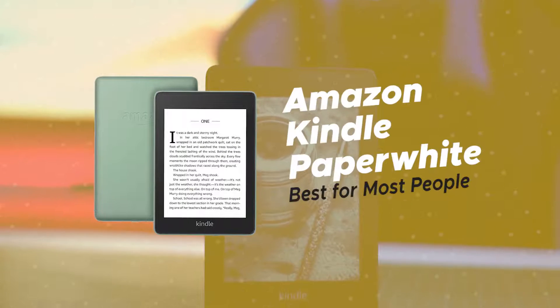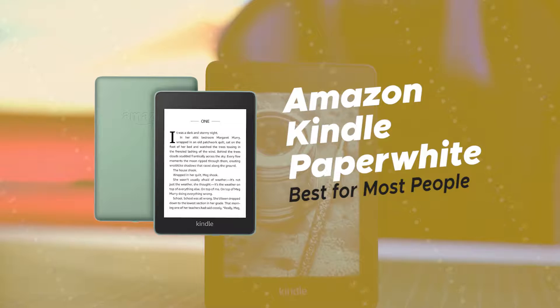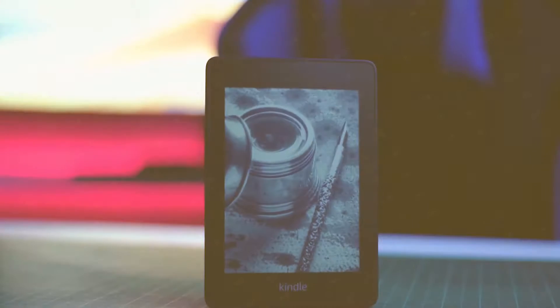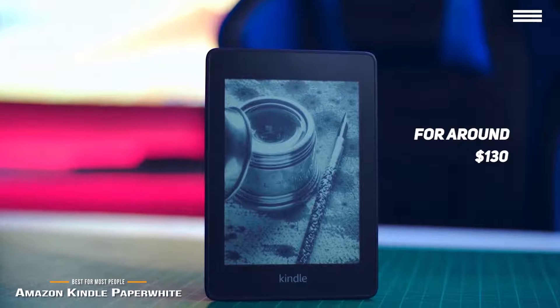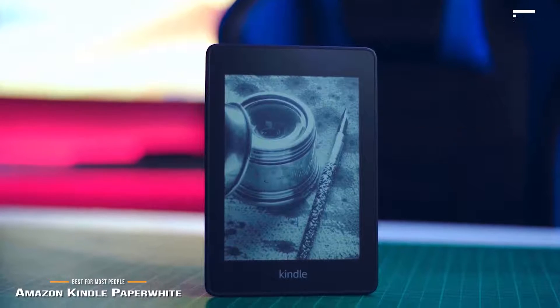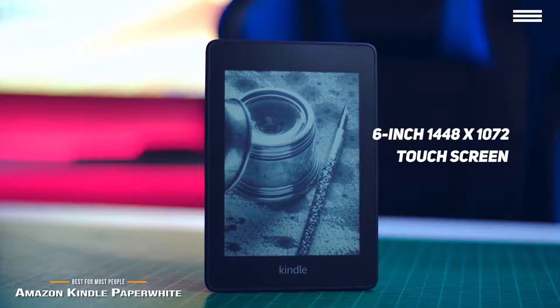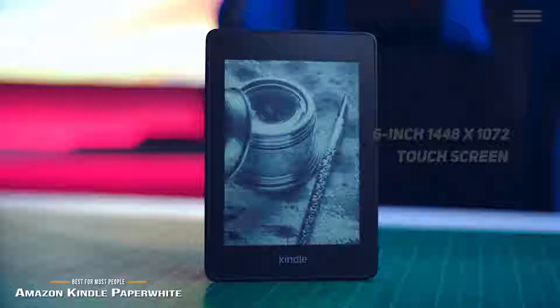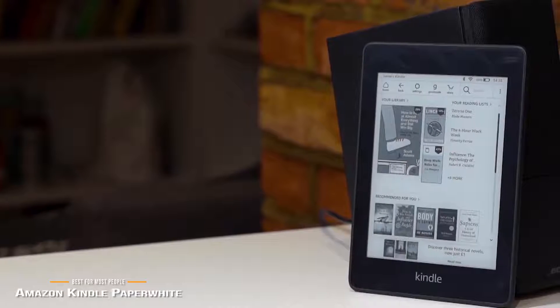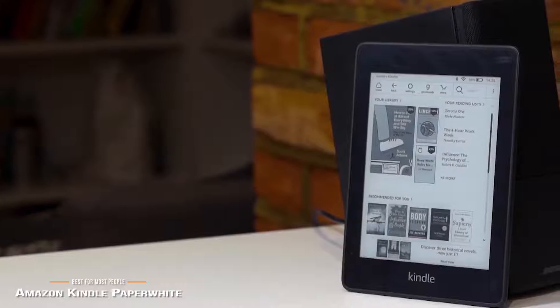We'll start with the Amazon Kindle Paperwhite, our choice for best e-reader for most people. The Kindle Paperwhite goes for around $130, and for most people, is one of the best e-readers available. The Paperwhite has a 6-inch 1448x1072 Carta E Ink touchscreen with a resolution of 300 pixels per inch. You'll find the screen to be glare-free and the text incredibly crisp and dark, even in direct sunlight.